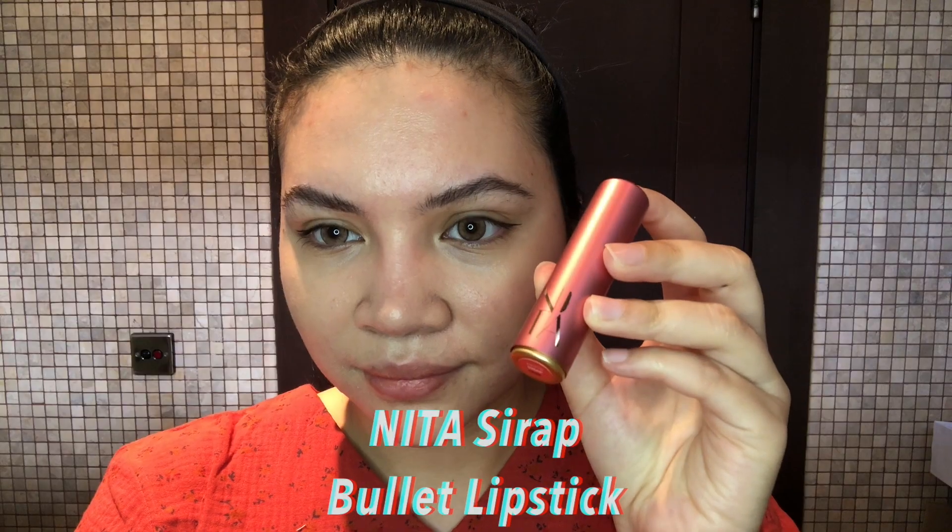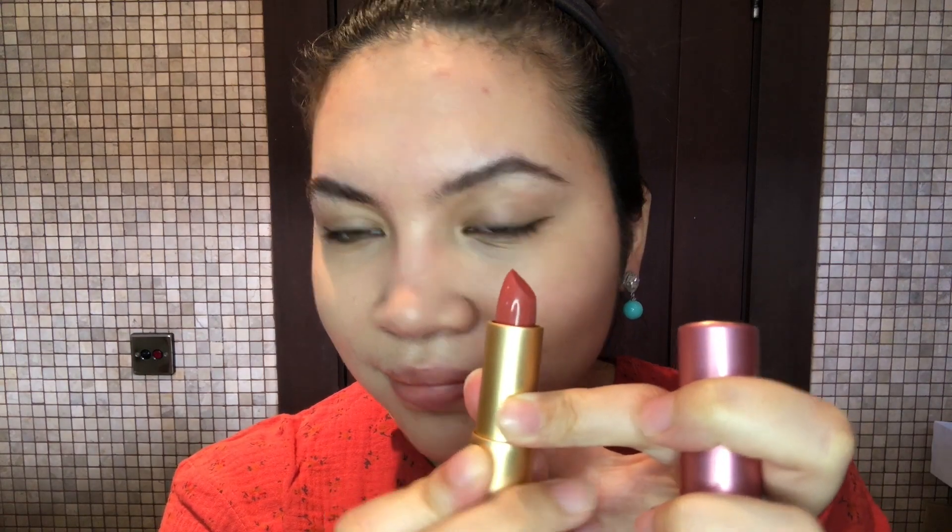So my choice of lipstick of the day is the Sirap Bullet Lipstick. Sirap will just make your face glow up.